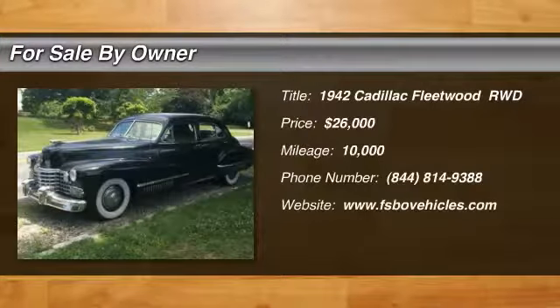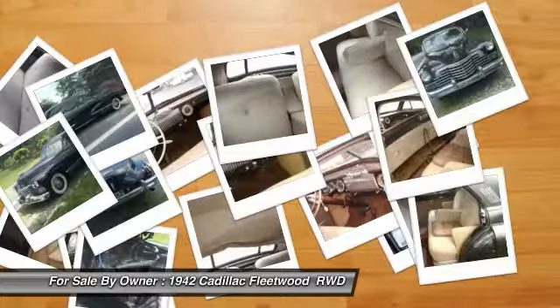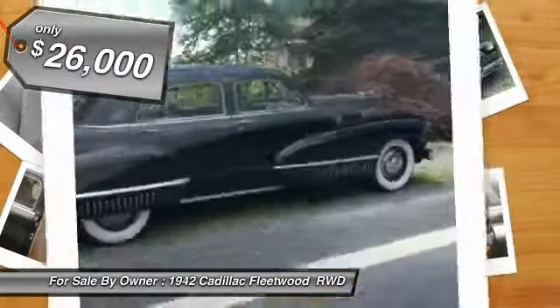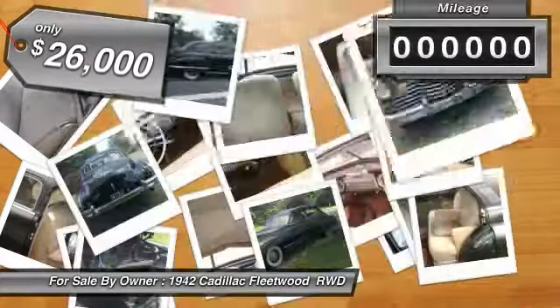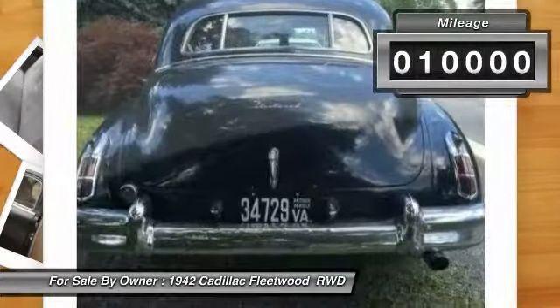1942 Cadillac Fleetwood 60 Special Sedan for sale in Hudson, Florida, 34669. This classic car is a beauty and is very rare. There are under 10,000 original miles. This car is an exquisite find. This luxurious and rare vehicle was stored for more than 70 years and is all original.